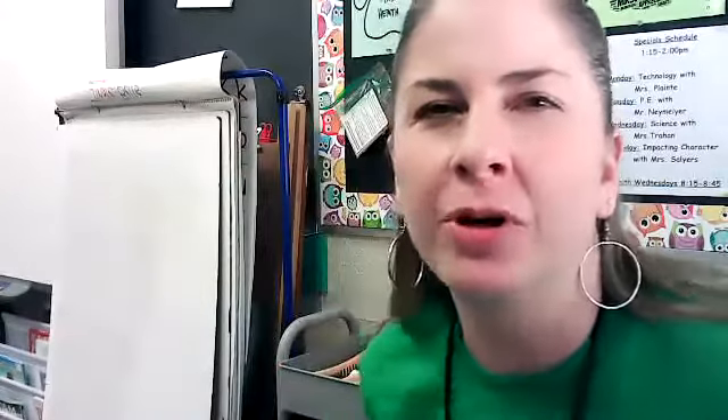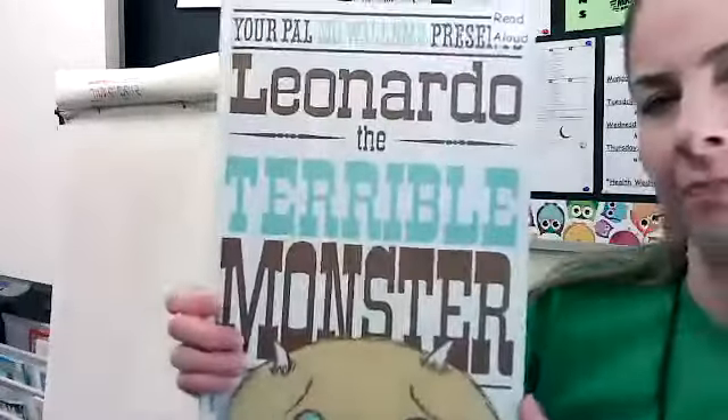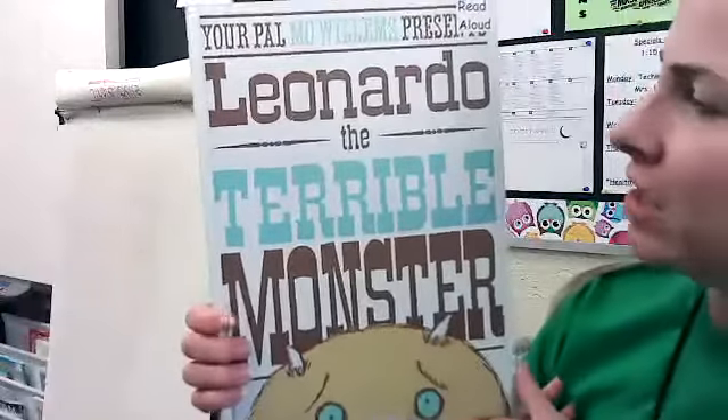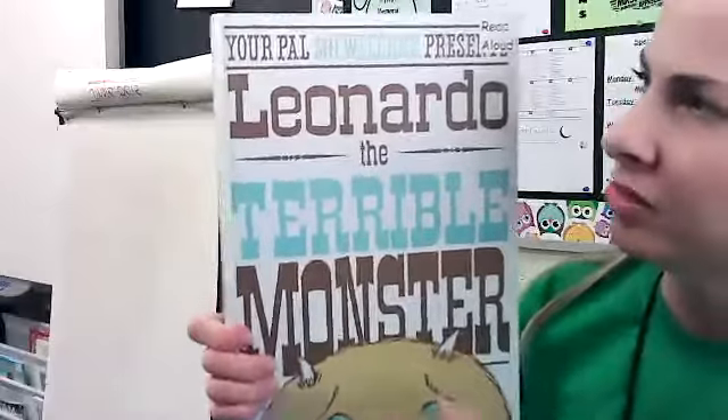Hi everybody, it's Mrs. Heath and I'm here to do a read aloud with you today. It's kind of like a fun Friday read aloud. I want to read one of my favorite authors — his name is Mo Willems. He does the Pigeon books and the Elephant and Piggy books, and he also wrote this book.